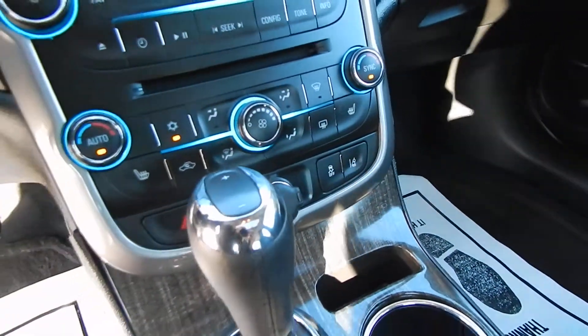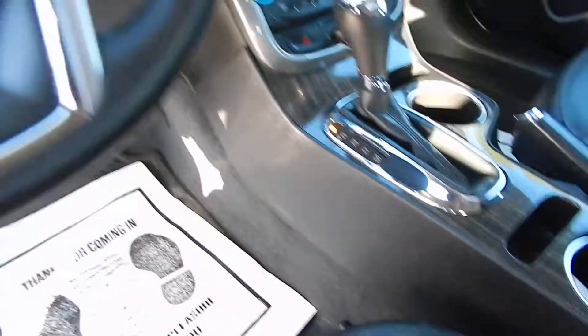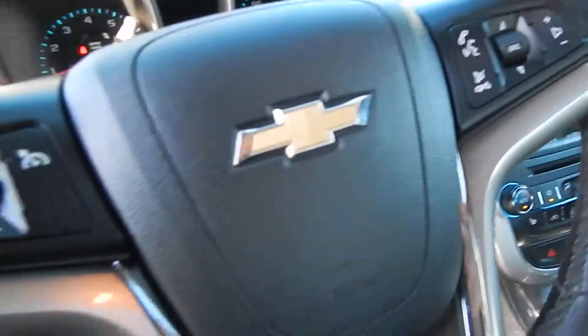We also have lane keep assist, blind spot monitors, auto-stick feature, and steering wheel audio controls along with cruise.